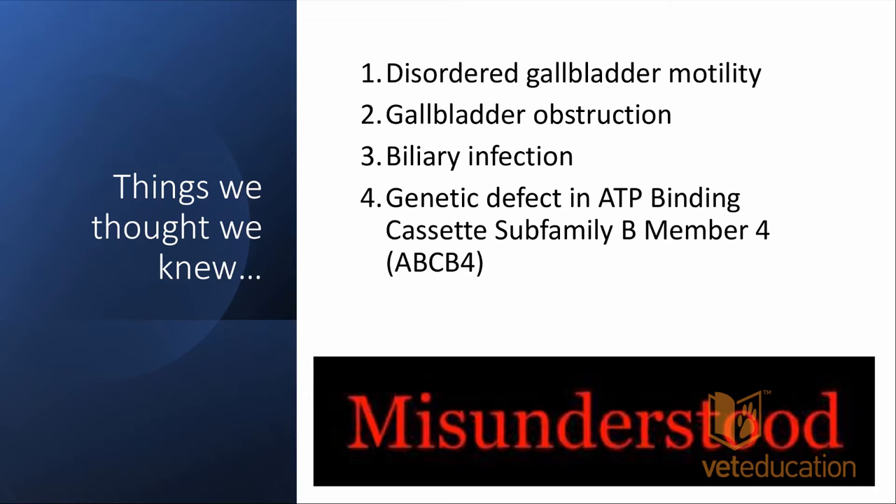Does a gallbladder mucocele predispose to biliary infection? The short answer — which I'll cover in more detail later — is that it does not appear to do so, and there's some really interesting literature around that. Things like disordered gallbladder motility, written about in a 2012 study, have been subsequently disproven as a known risk factor. The ABCB4 genetic defect has also been disproven in subsequent studies — highlighting the shifting nature of our knowledge base.